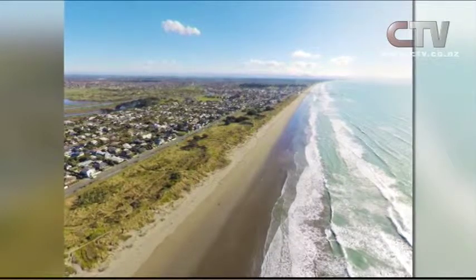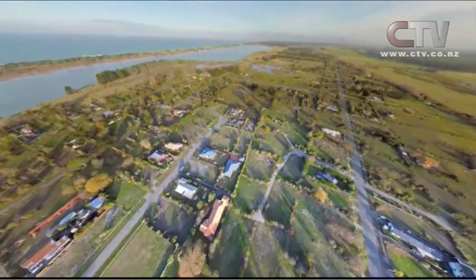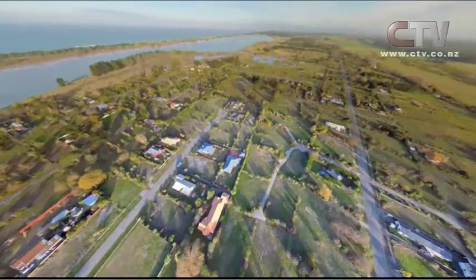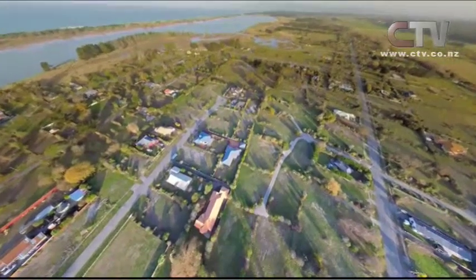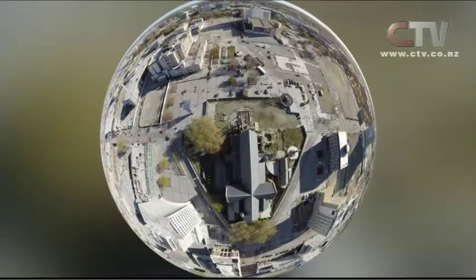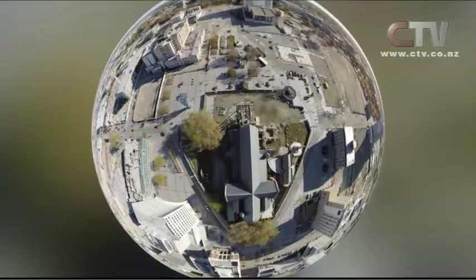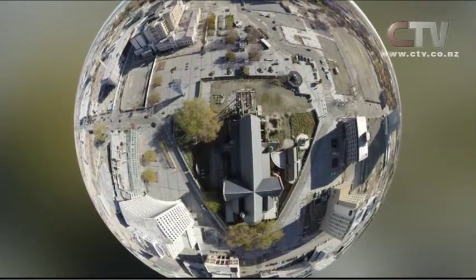We're focused on the recovery and the rebuild stuff, but it's really important to also look at some of the nice things. And this is Brooklyn — we took that yesterday. This is the panoramic feature. It actually shows 360 degrees. You can go wherever — up, about, and everywhere.